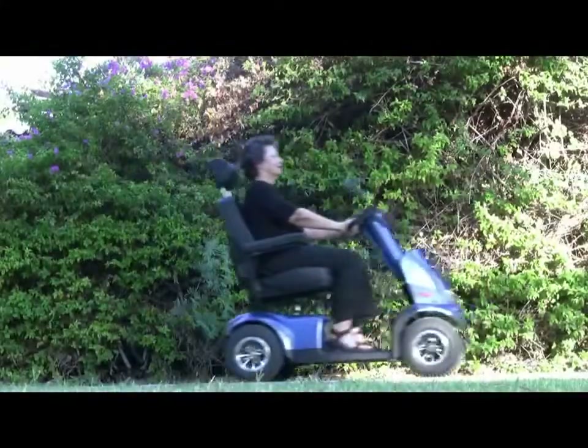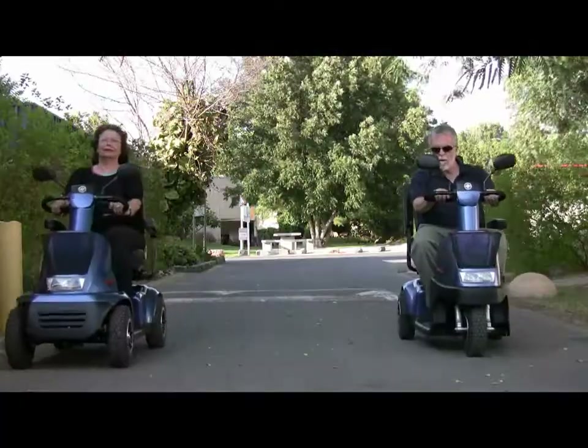Breeze C can carry up to 330 pounds for a distance of up to 30 miles.